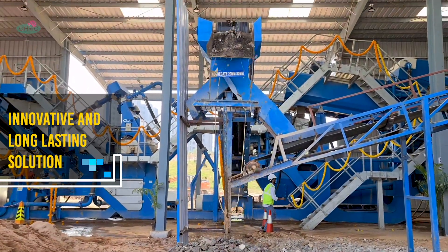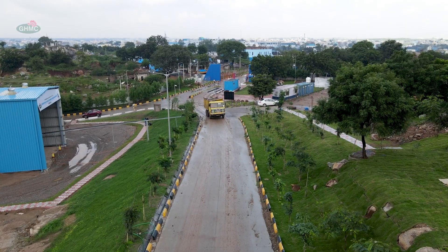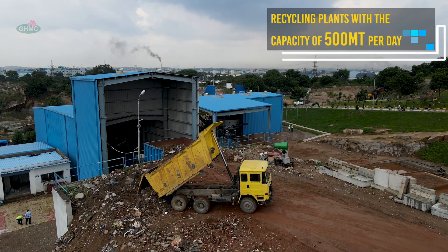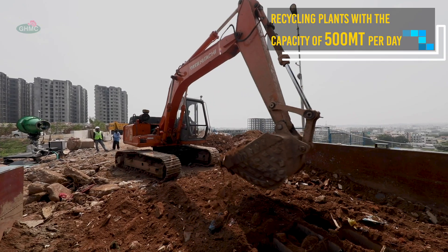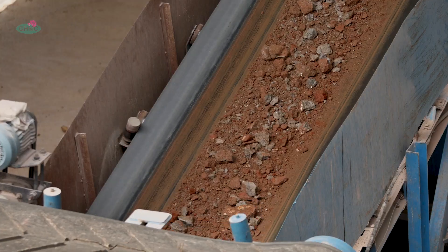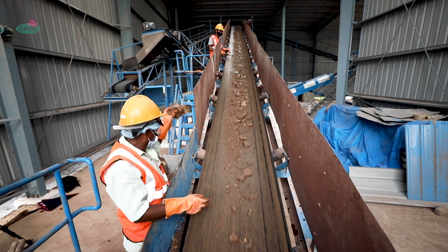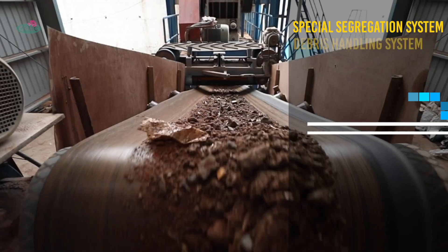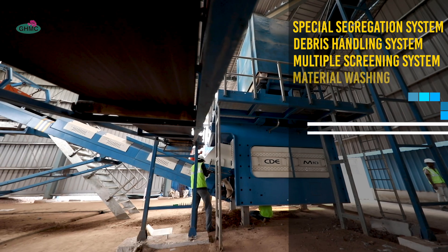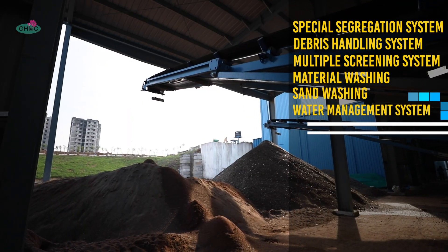This innovative and long-lasting solution to the CND waste crisis involves recycling using the plant. With a capacity of 500 metric tons per day, located at Chirimetla and Fattal Guna, it uses wet processing technology to inhibit the emission of dust during recycling. The plant is equipped with a special segregation system, debris handling system, multiple screening system, material washing, sand washing, and water management system.